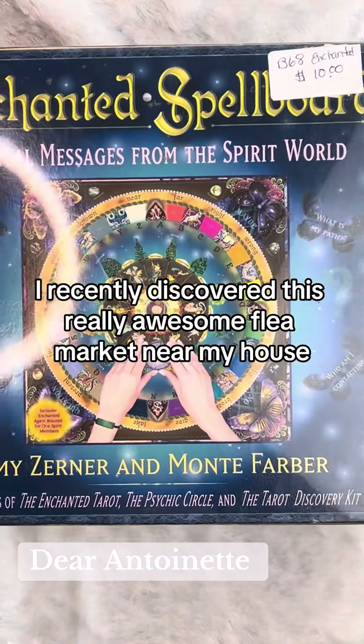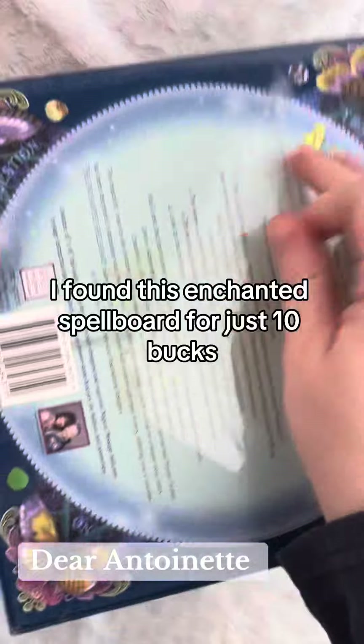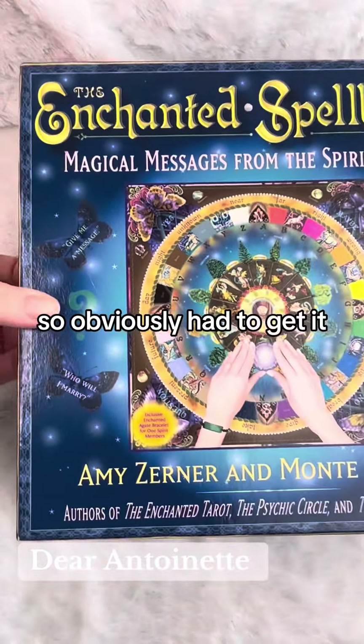I recently discovered this really awesome flea market near my house and when I was there I found this enchanted spellboard for just 10 bucks, so obviously I had to get it.